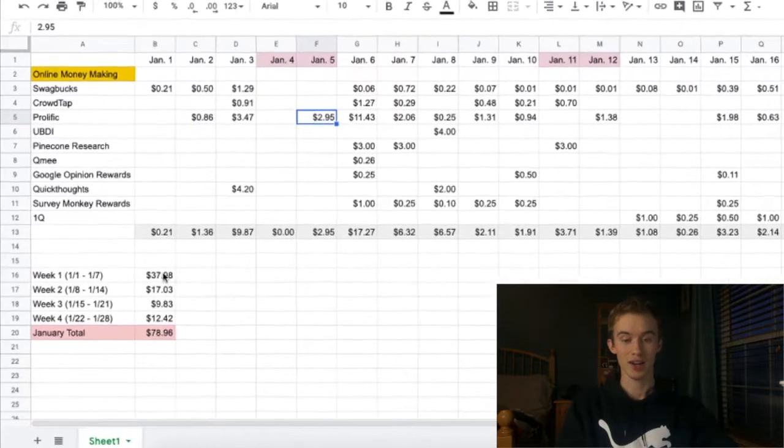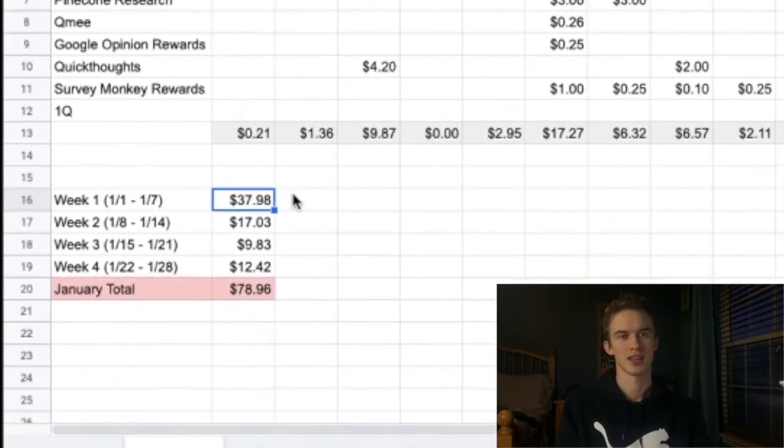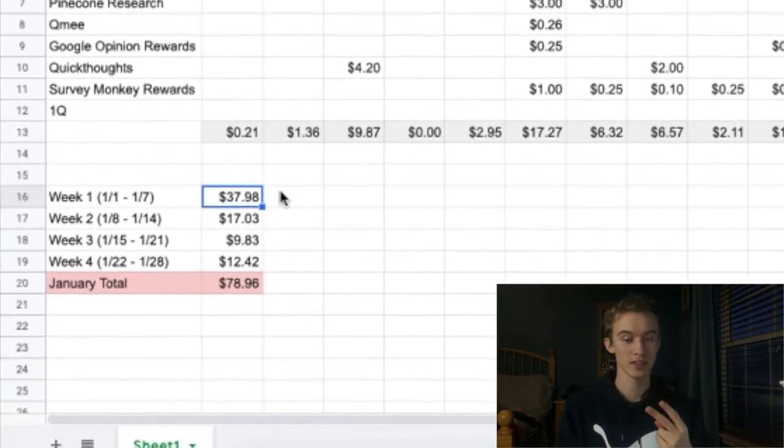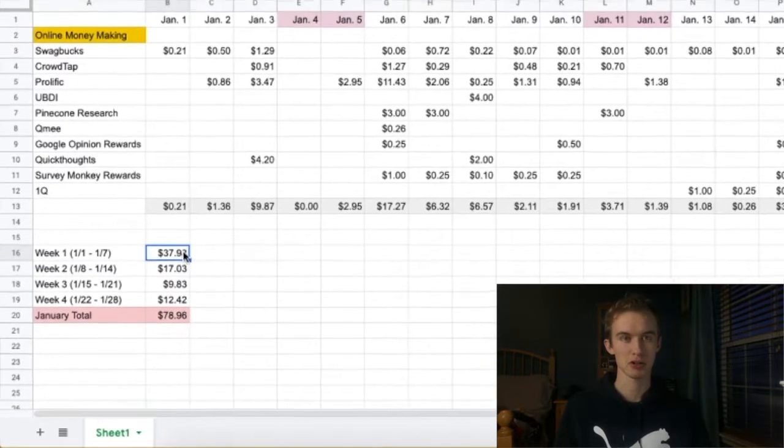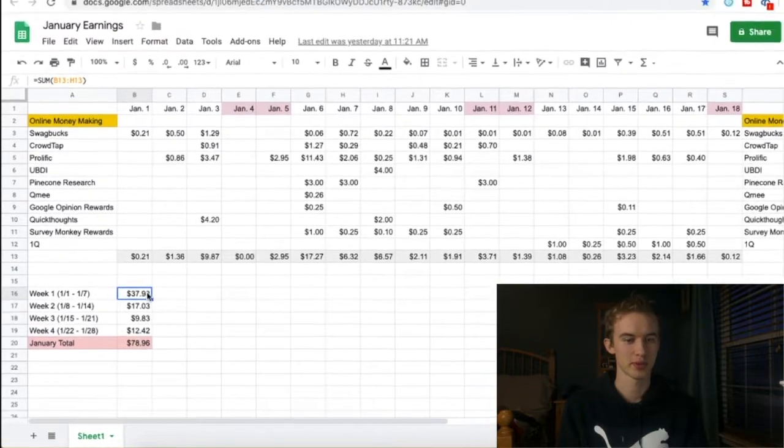So the first week I earned a whopping $37, and I did try two of the days clearly, so you can see the difference compared to other weeks. But I would say with minimum effort, $10 a week is pretty possible.